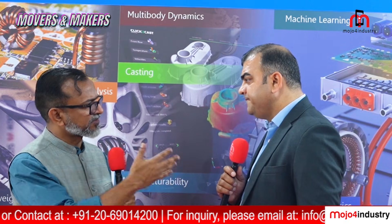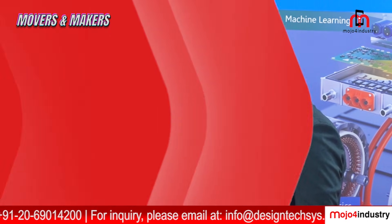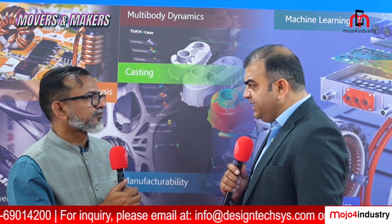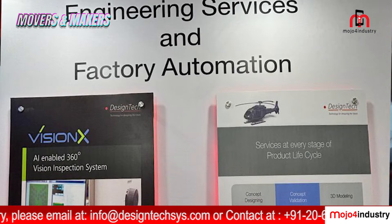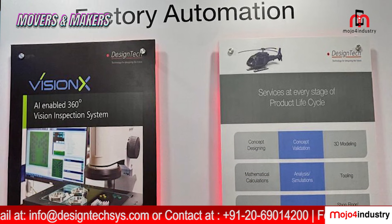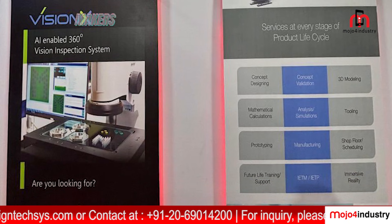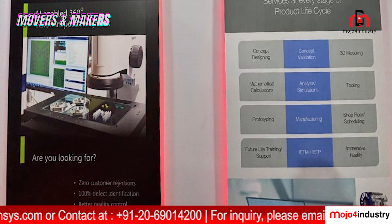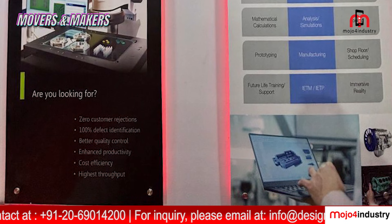Which industries can use AI-driven solutions like this? VisionX can be used in any industry, whether it is manufacturing or production. Manufacturing defects can be easily judged by the machine, which will absolutely reject material not accepted by the customer, and can reduce errors to near zero — zero, I can say.